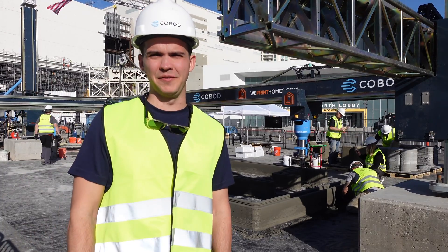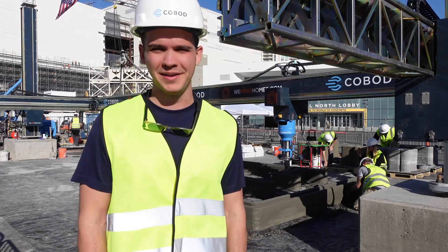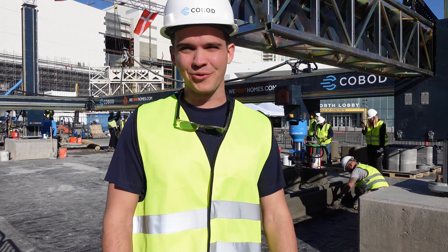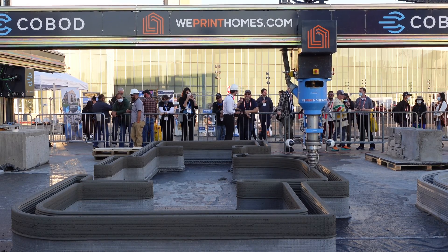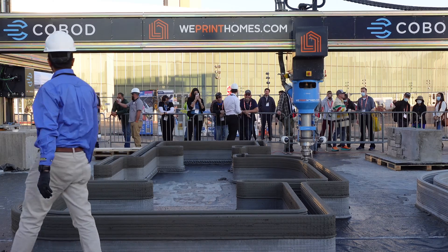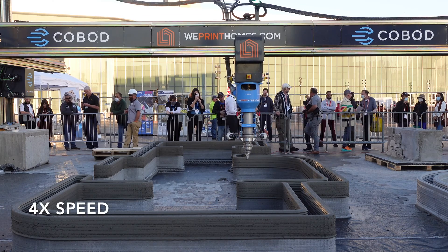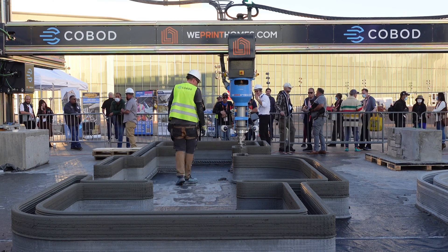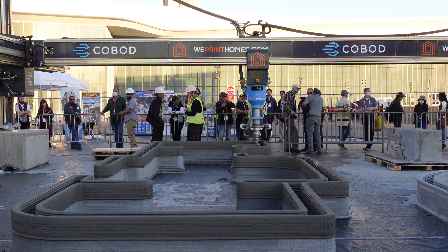My name is Philip. I'm co-founder here at Cobod International. I manage our operations in North and Latin America. We're live here at World of Concrete in Las Vegas where we're actually 3D printing live building elements as we speak. At Cobod we produce and manufacture 3D construction printers and we have partnered with two other great organizations: a materials expert providing the 3D printing mix — that's Quickrete — and WePrint Homes, a builder and developer. A perfect trio of a technology provider, a materials expert, and a contractor actually using this technology.